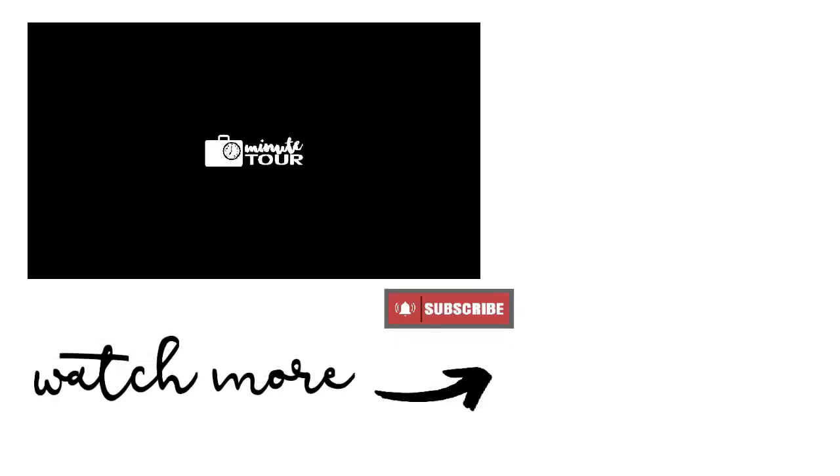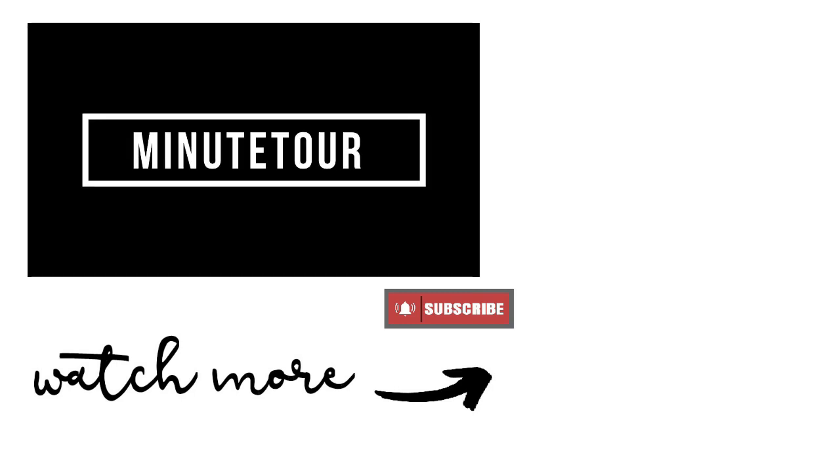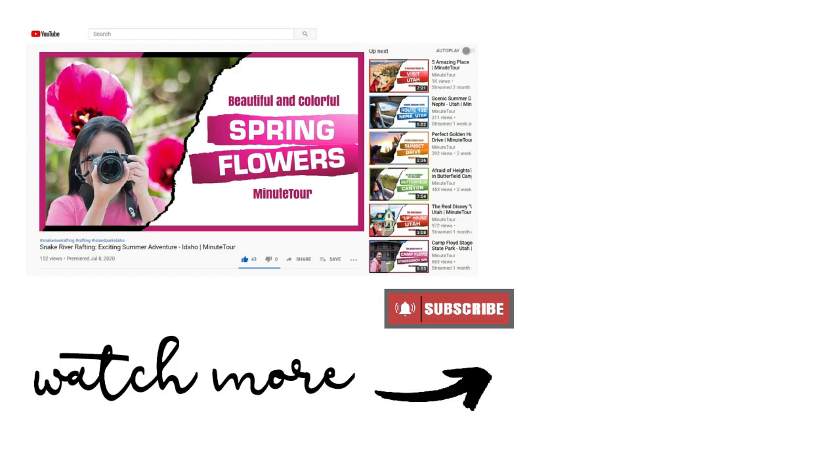Thank you guys for watching! If you would like to watch more videos, just search 'mini tour' — remember, no space! Or click one of these videos. Thanks again and see you in the next video!